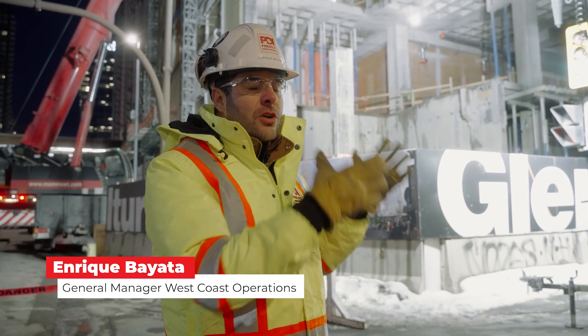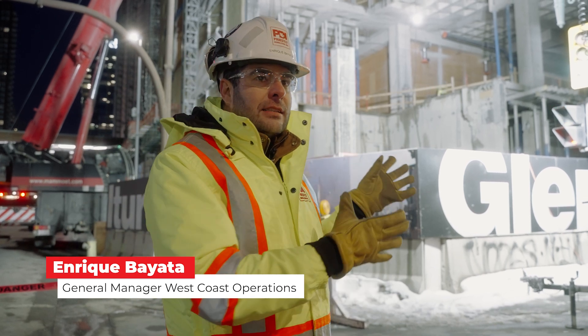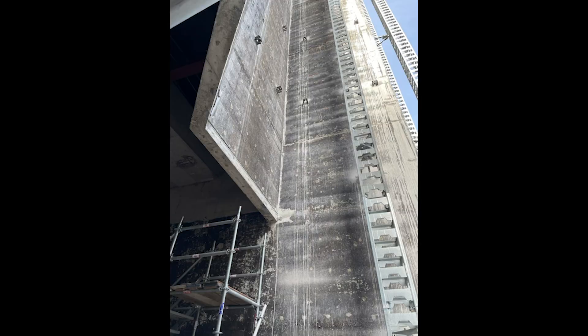We are removing the entire northeast section of the building. It was the old emergency exit for the old museum, so it's eight floors high. We've been removing it floor by floor, essentially taking the entire northeast chunk of the building.